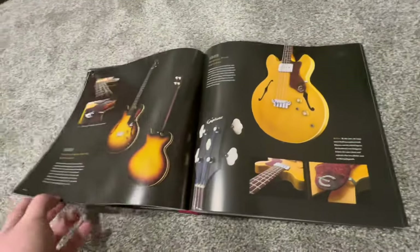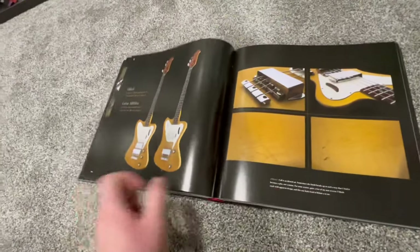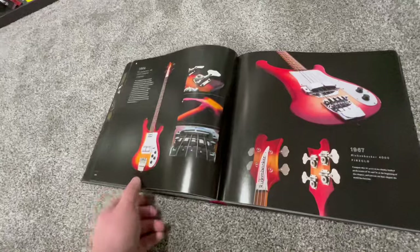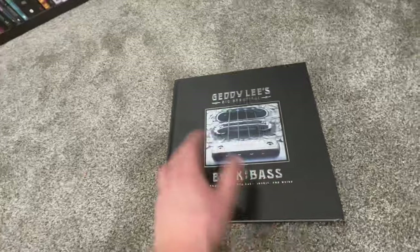He went into his bass collection, pulled out all these cool basses to talk about, and gave every tidbit of possible information you could ever want to know about any of them. Oh, that Rickenbacker — love it. We love a bass player who plays a Rickenbacker.